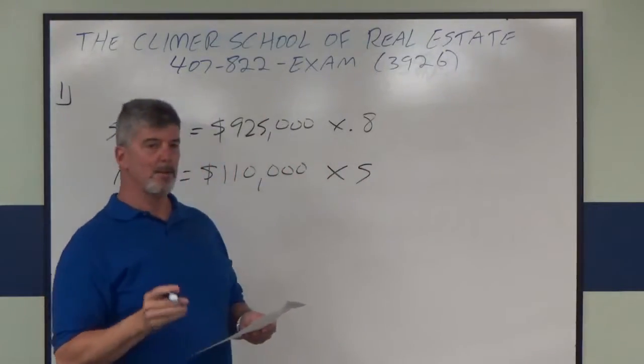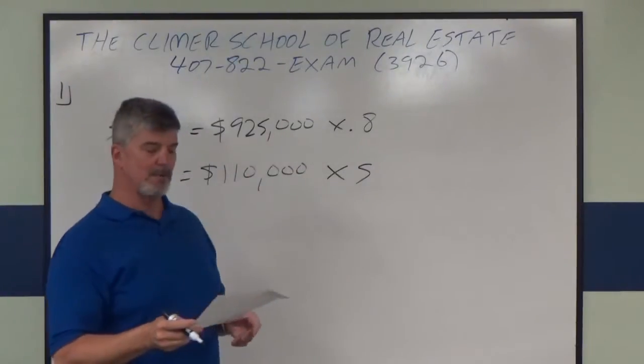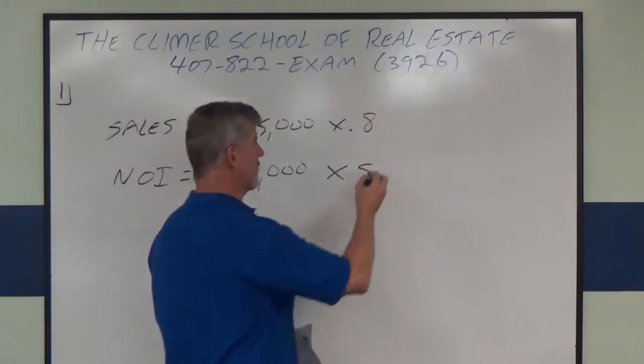Now if we multiply those out, 0.8 times their sales of $925,000 is $740,000.